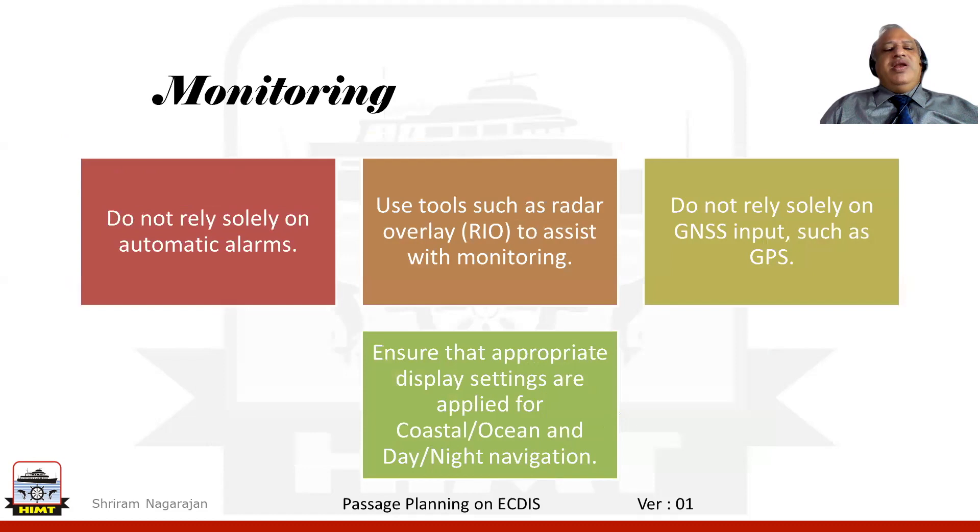Finally, when it comes to the monitoring stage, we think about what information we can get from the system. Though the system is capable of generating alarms automatically based on the settings we have incorporated, we should keep in mind that we should not rely solely on those automatic alarms. We could also use various tools such as the radar overlay to help us in the monitoring part.